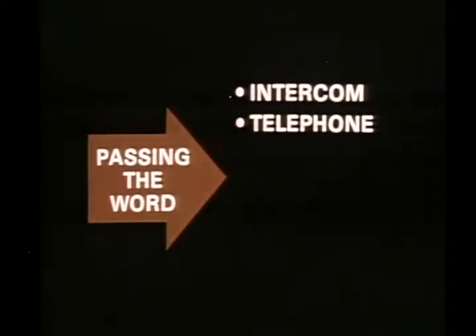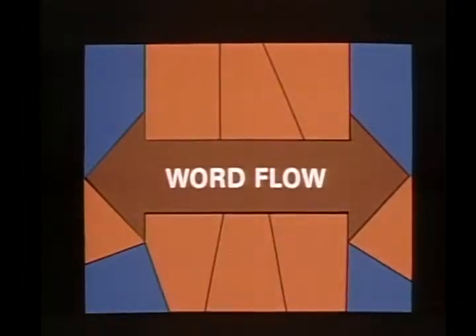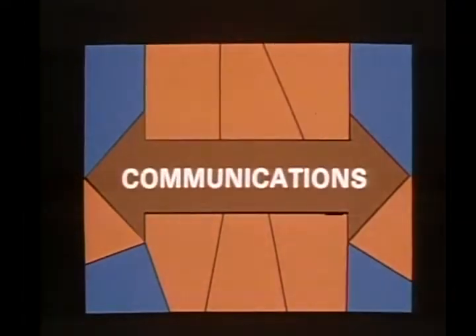There are several ways we can pass the word. In addition to one-to-one conversation, we use an intercom system with a backup telephone. For passing the repair order from one hand to another, we use a pneumatic tube system. Some dealerships use flashing light boards to signal shop status to service advisors; others use runners. Whatever the method, the objective is the same: avoid scheduling confusion. At Hometown we call it word flow, but whatever the name, we're really talking about communications.